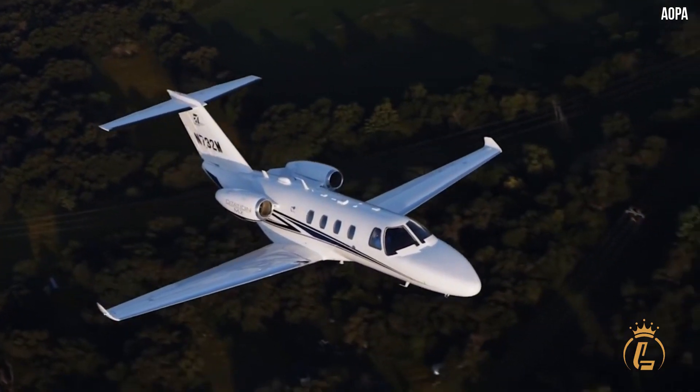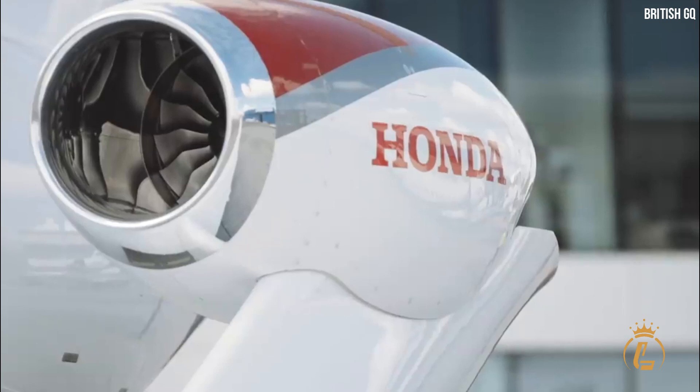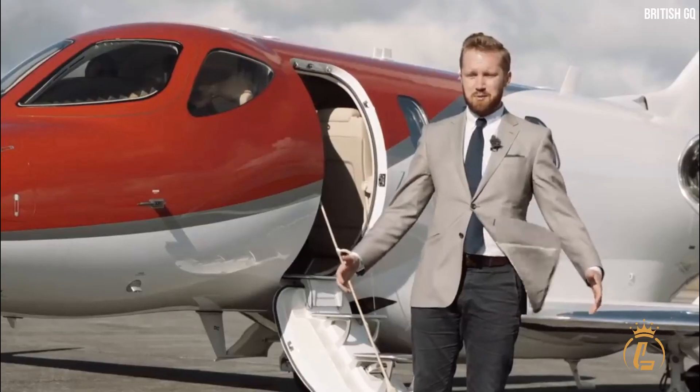These very light jets are the best in their category, each with unique strengths — but which one is the jet of your dreams? Cirrus, HondaJet, Embraer, and Cessna are some of the most prestigious jet manufacturing companies that have proven they deserve their fame.